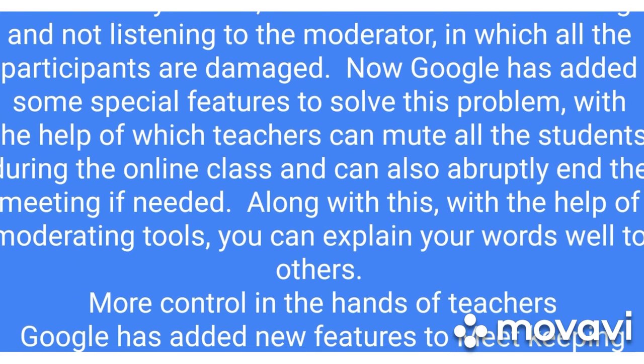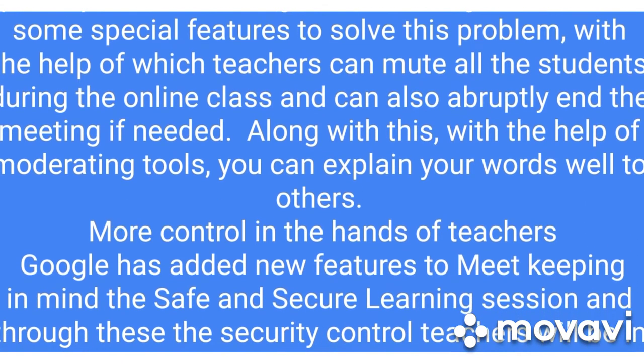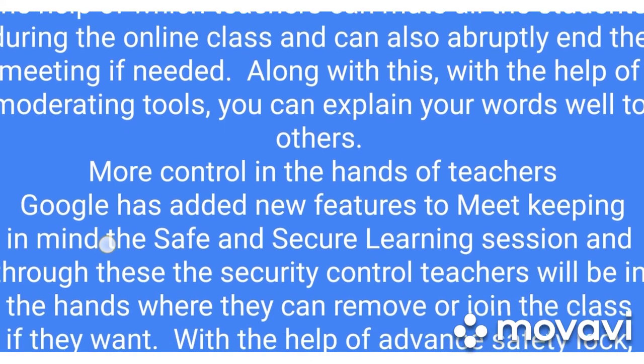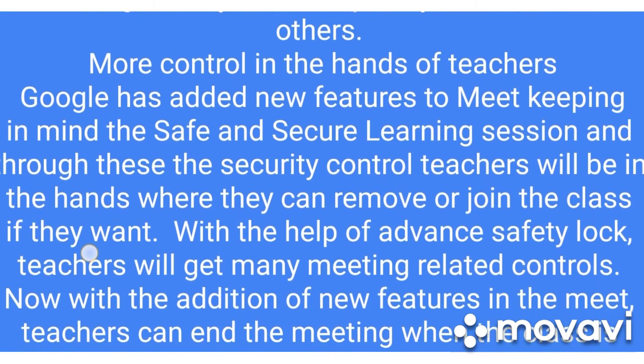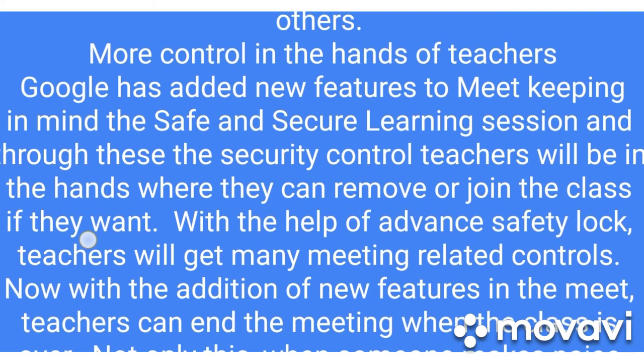Google has added special features to solve this problem. With the help of these, teachers can mute all the students during an online class and can also abruptly end the meeting if needed. Along with this, with the help of moderating tools, teachers can explain their words more clearly to others.